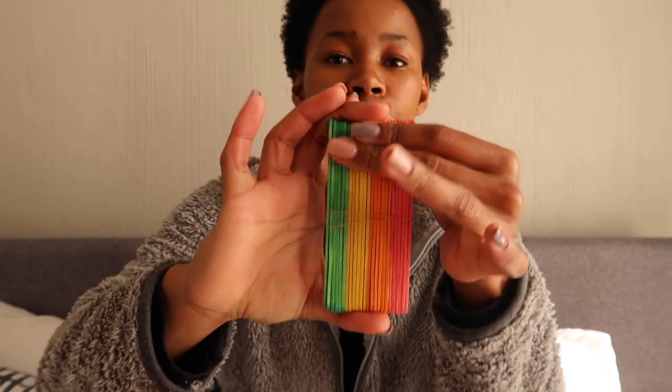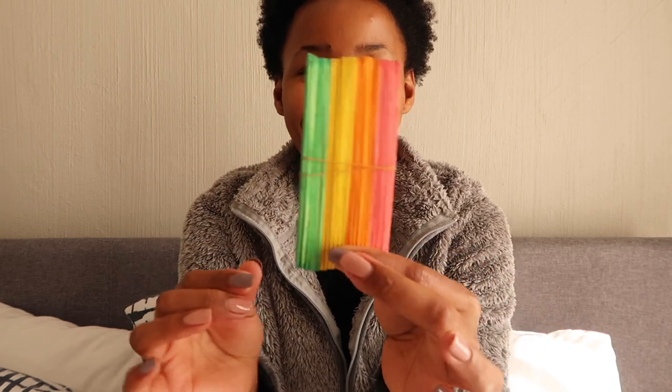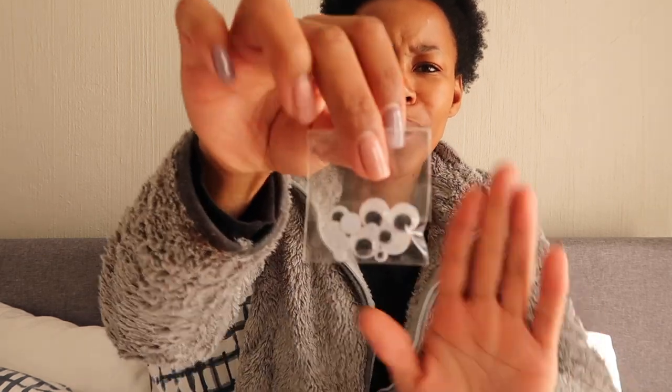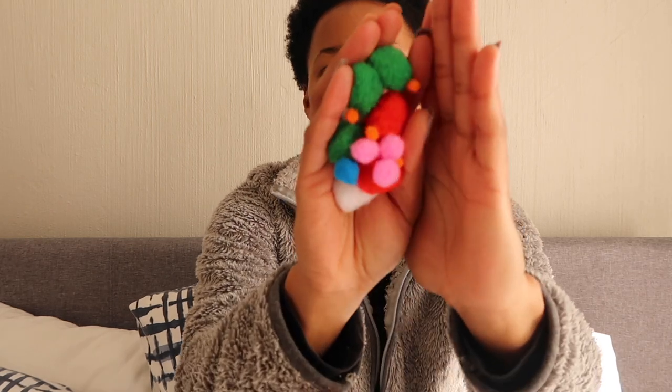I love the colors of the ice cream sticks — I feel like it could do with a blue, but they're cute. Then there are these googly eyes, which I'm not sure what we're going to do with yet, and these different-sized pom-pom balls. I actually want to get more of the pom-poms. I'm going to put the popsicle sticks, googly eyes, and pom-poms to the side and focus on the pipe cleaners.